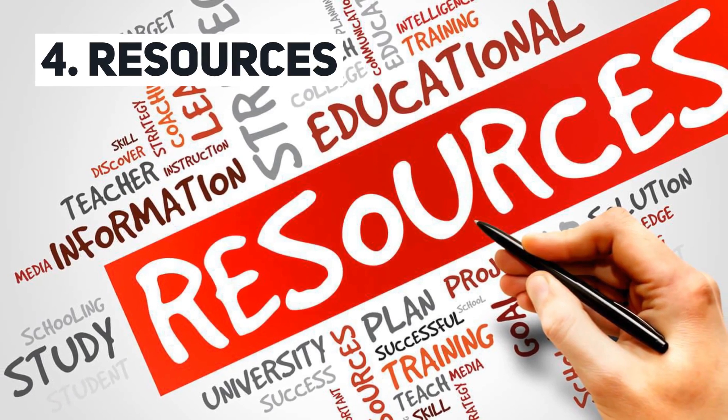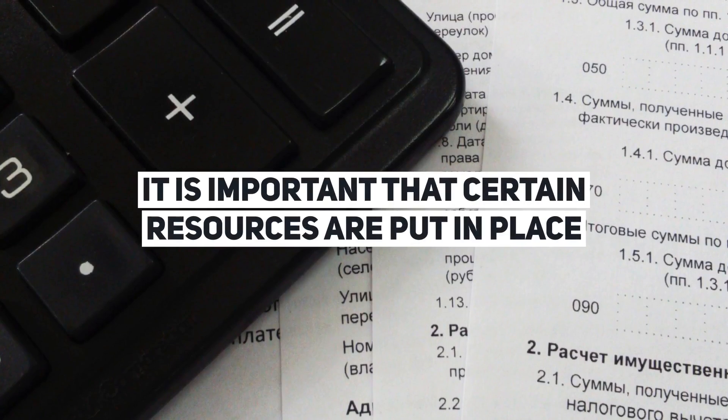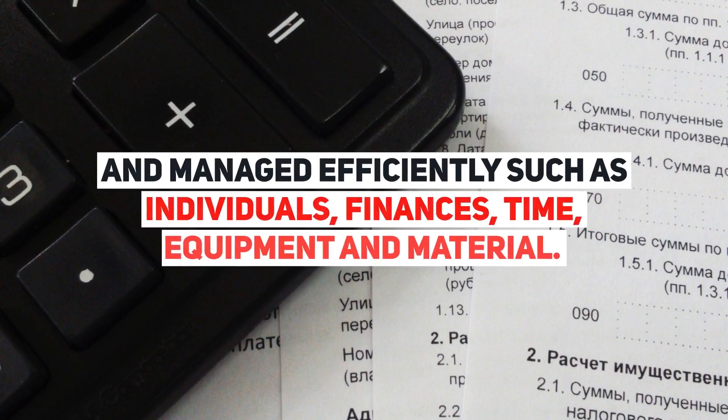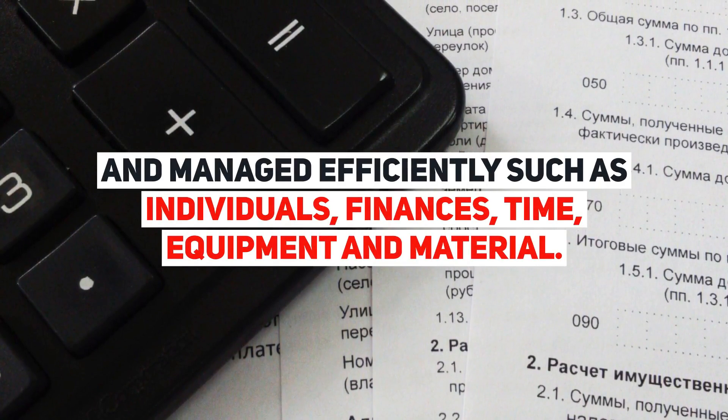Resources. It is important that certain resources are put in place and managed efficiently, such as individuals, finances, time, equipment, and material.